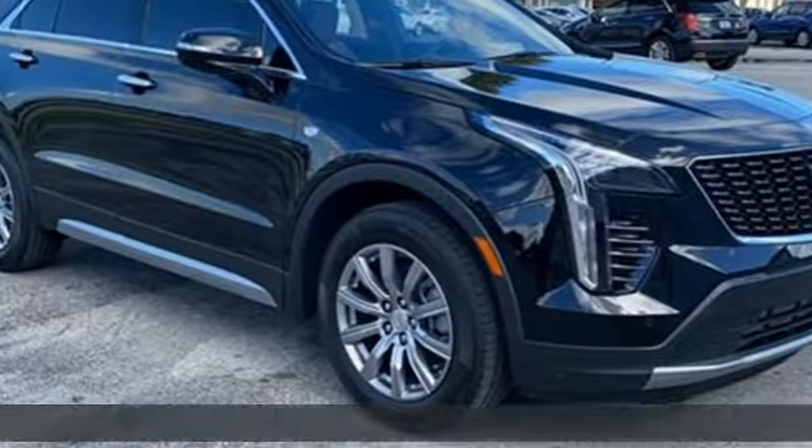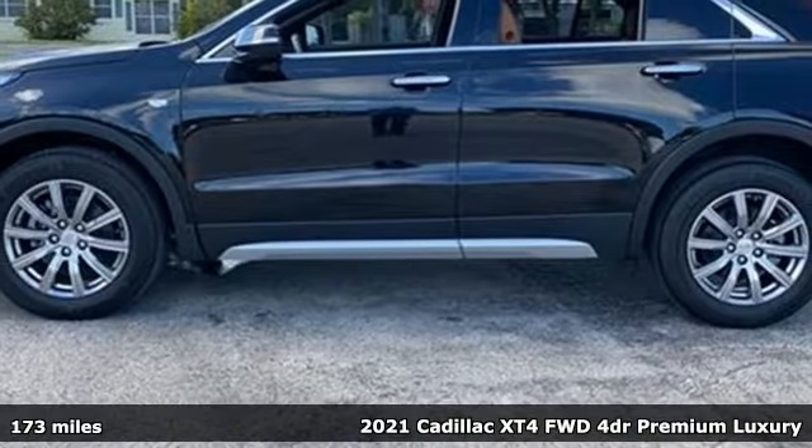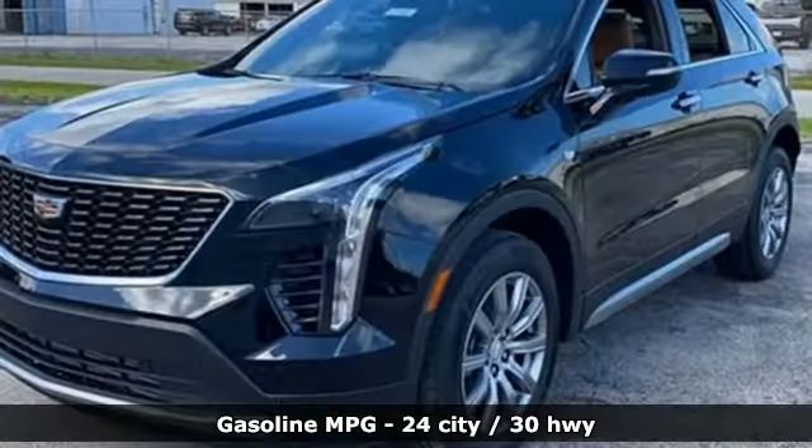Here's a new 2021 Cadillac XT4. Cross out your old expectations of crossovers. This XT4 is a moving statement of big utility and plentiful features in a compact package.